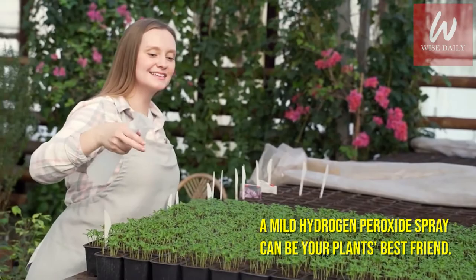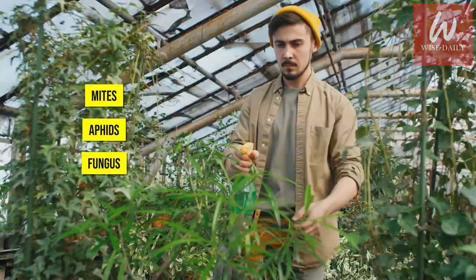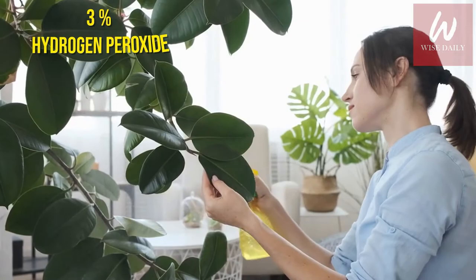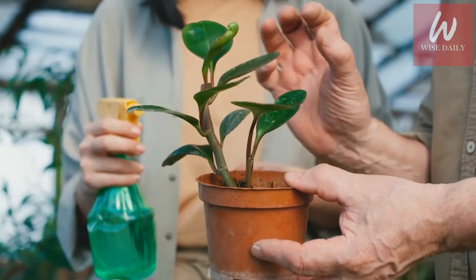Number 7: Give your plants a treat. A mild hydrogen peroxide spray can be your plant's best friend. The extra oxygen atom in H2O2 benefits the growth process and can also treat conditions including pests, root rot, and fungus. For houseplants, mix one tablespoon of three percent hydrogen peroxide with one cup of water in a spray bottle and soak the soil once or twice a week. You should see improvement of root rot after one or two treatments and fewer pests within a week. To reduce mites, aphids, and fungus in your garden, mix a half cup of three percent hydrogen peroxide with one gallon of water in a large pump sprayer, soaking not just the tops but also the undersides of leaves where pests can hide.